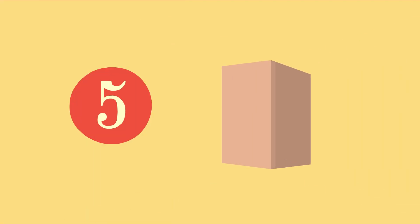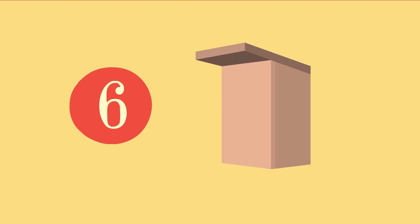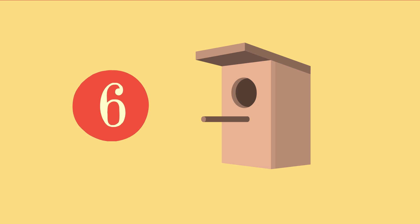One, two, three, four, five, six. Let's make an entrance. It's ready!